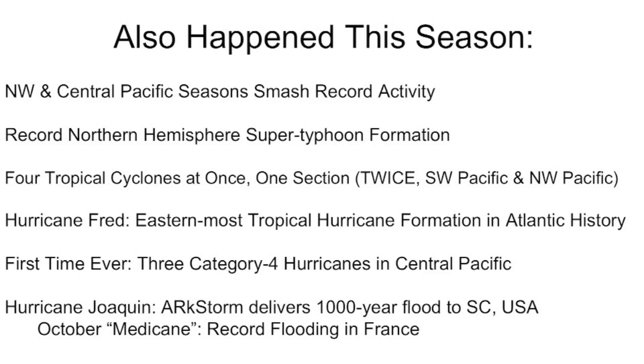Looking at this tropical season, the northwest and central Pacific seasons are smashing record activity. As of late August, the records for activity in the northwest and central Pacific were obliterated. We also have record super typhoon formation in the northern hemisphere just this summer. We had four tropical cyclones at once in just one section of the Pacific on two different occasions — in the southwest Pacific involving the Indian Ocean, and in the northwest Pacific as well. Remember when all those cyclones were surrounding Australia?